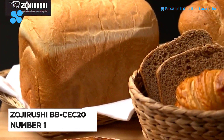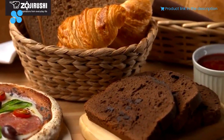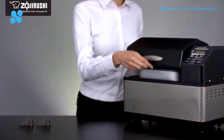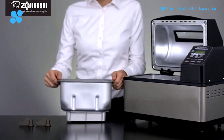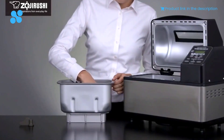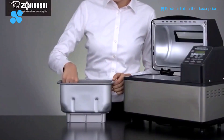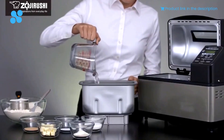Introducing the Zojirushi BBC EC20, a bread maker that transcends the ordinary, turning baking into an emotional journey. Crafted with precision and passion, it's not just a kitchen appliance — it's a gateway to homemade perfection. Feel the anticipation as you set the 13-hour delay timer, awakening to the aroma of fresh bread at your convenience. The LCD control panel beckons with its 10 pre-programmed settings, allowing you to create a symphony of flavors, from classic loaves to experimental delights.